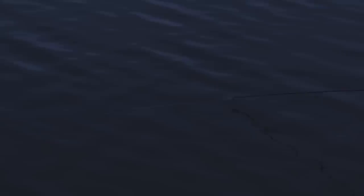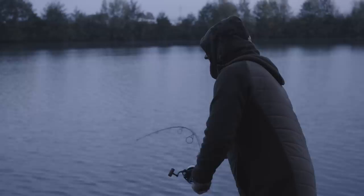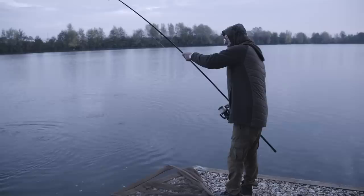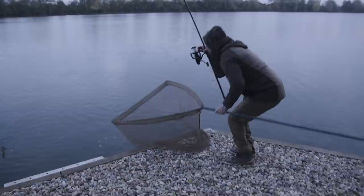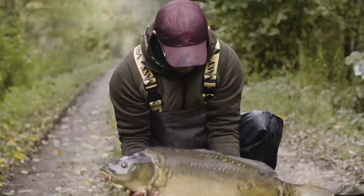Even though I knew the fish wasn't a monster, I played it like it was. They say the hardest one to catch on any new water is the first one, and with it so close to netting I didn't want to make any stupid mistakes. Always good to get your first one from a new lake.